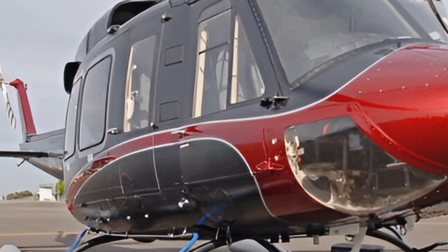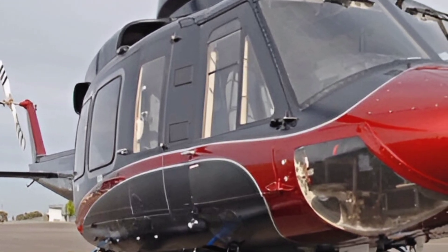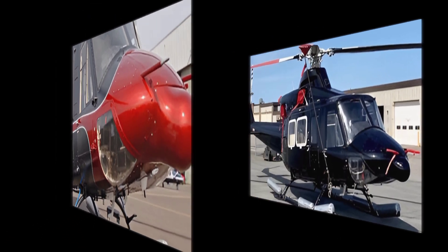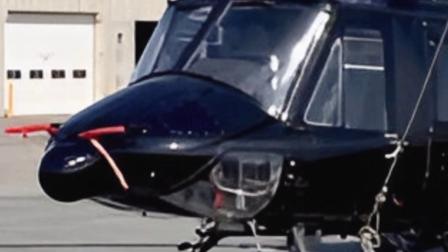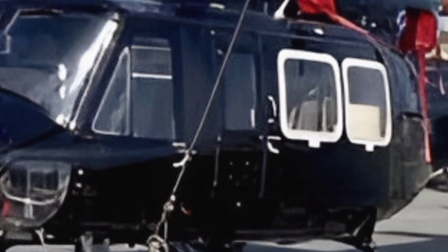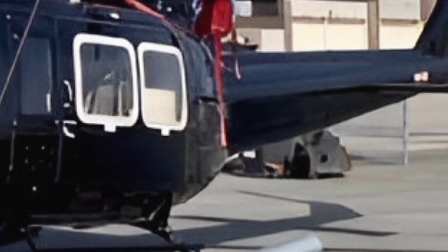The 2025 Bell 412 is a modern marvel, blending decades of proven performance with cutting-edge technology. Known for its versatility, this twin-engine helicopter is a favorite across various industries, including emergency medical services, law enforcement, offshore operations, and corporate transport. Its reliability and adaptability make it a top choice for operators worldwide.